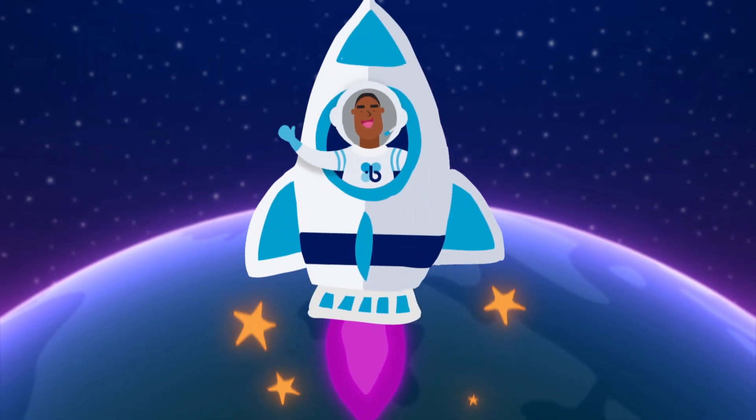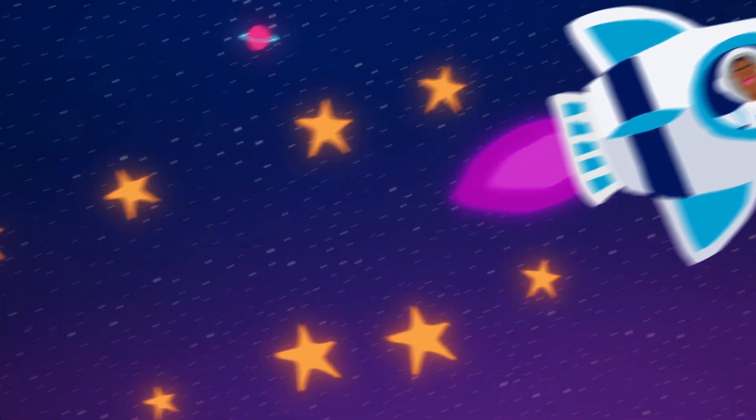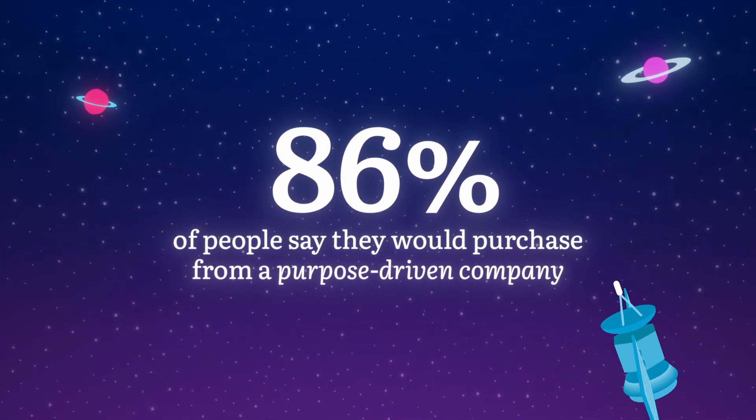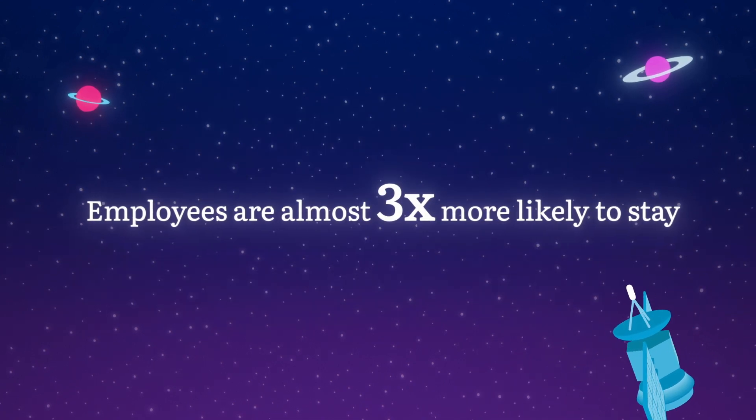More and more people are expecting companies to go beyond the pursuit of profits to demonstrate purpose. In fact, 86% of people say they would purchase from a purpose-driven company, and employees are almost three times more likely to stay with them.